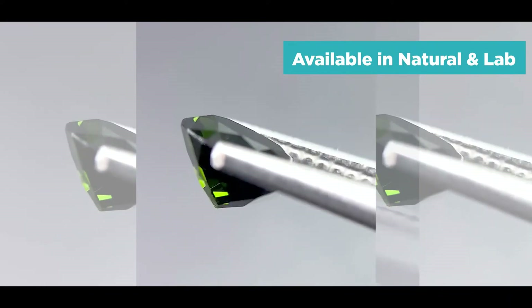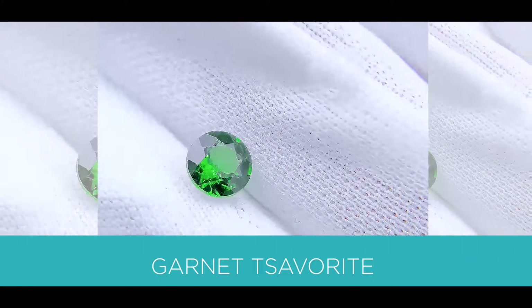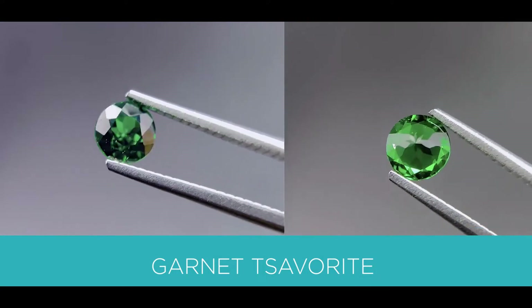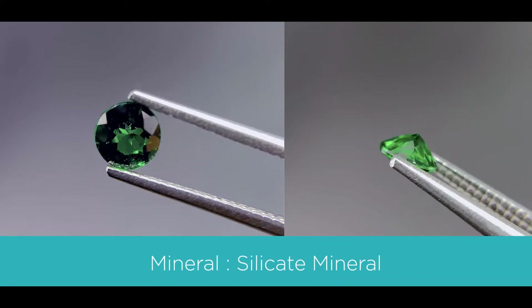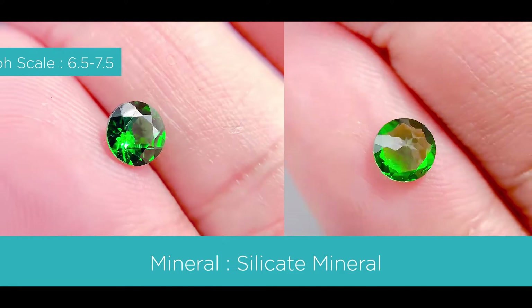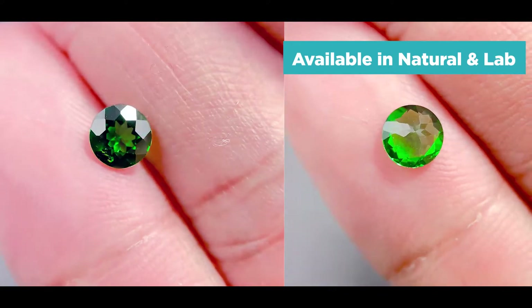The next gemstone is also available in different colors — it's a garnet, or a tsavorite. It's also a silicate mineral. The color is medium to medium dark, very slightly yellowish-green. The Mohs scale is 6.5 to 7.5, and it's also available in natural and lab.